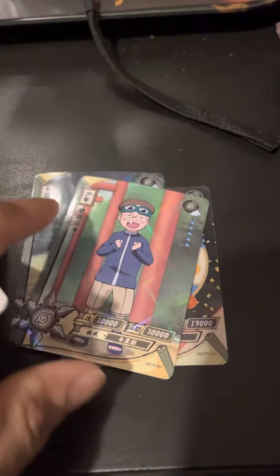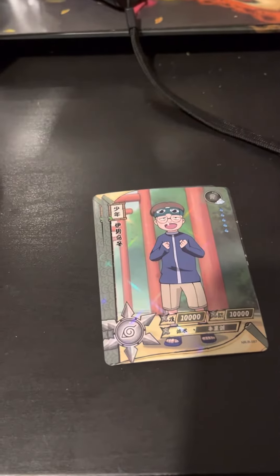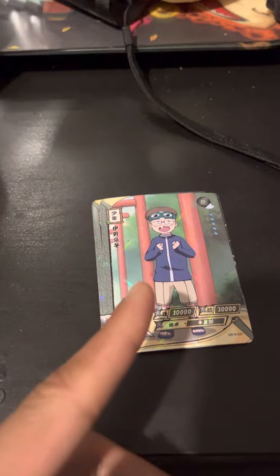And we got one of Konohamaru's friends. Forgot his name. If you know his name, comment down in the comments below.